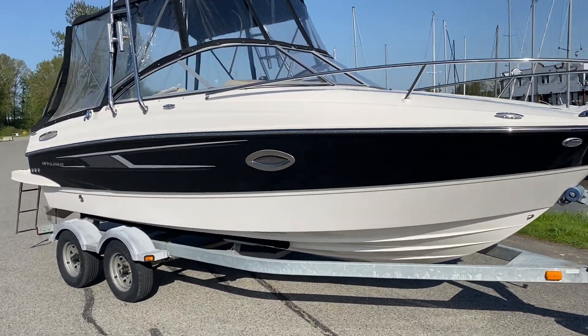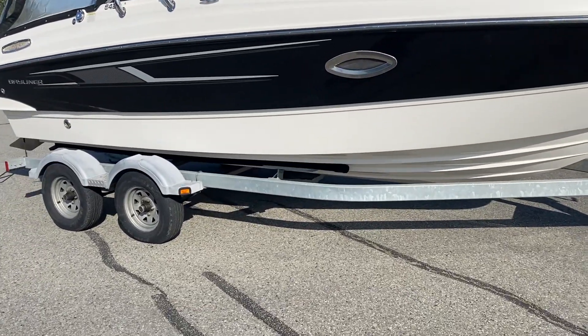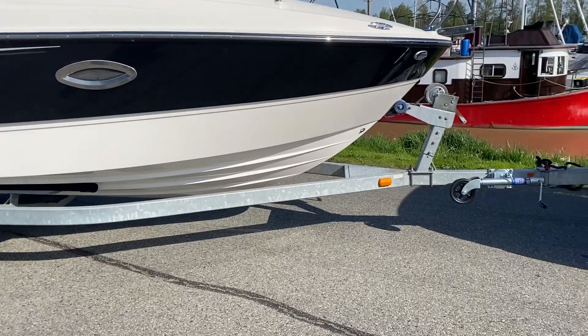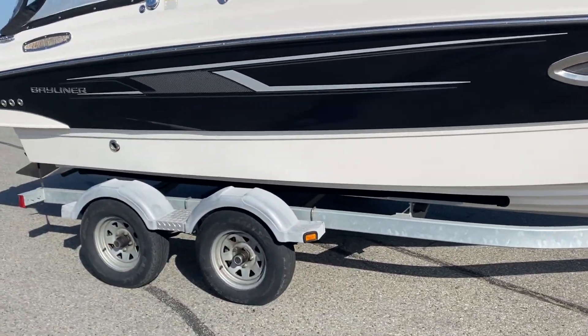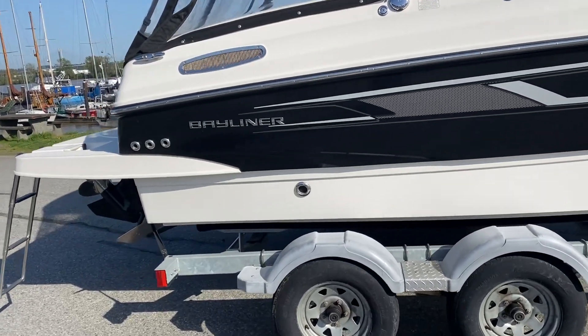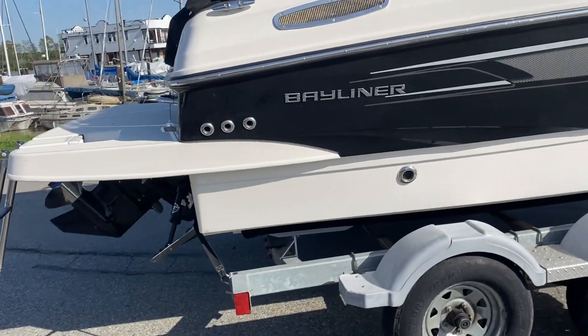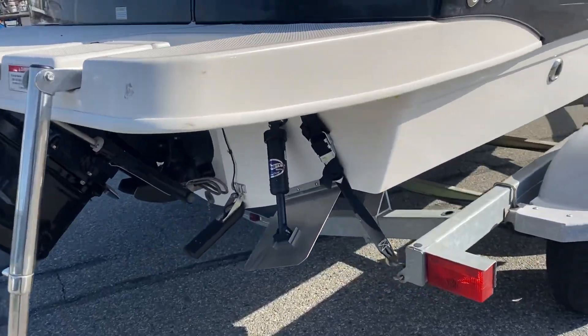This boat only has 24 hours on it — we guarantee and verify the hours. Look at the galvanized tandem axle trailer it comes with, including surge brakes and a fold-away tongue on the front so you can fit it in your garage. It's got a nice integrated swim grid and a trim tab option.